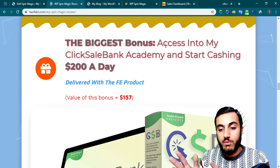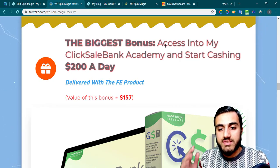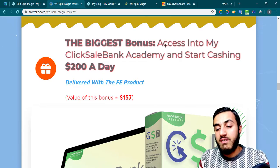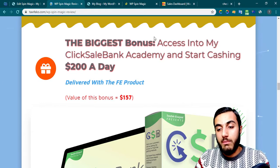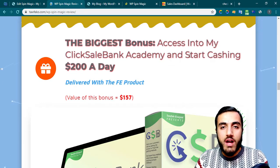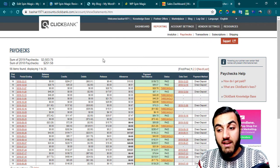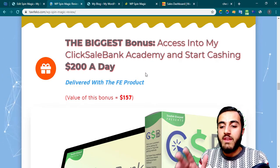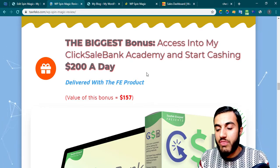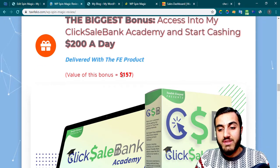The super easy method does not require a domain name, an email list, or hosting — almost anything. Just run the campaign and see the money. You can earn more with the money-friendly method, which is the best method I use to make money with ClickBank. This will help you start cashing $200 a day. Inside my ClickBank account, you can see I was able to earn above $3,000. The value of this bonus is almost $157 — this is my own product that I'm actually selling for this price, but you can get it for free.